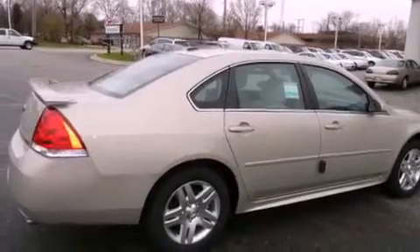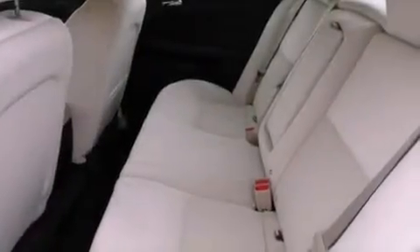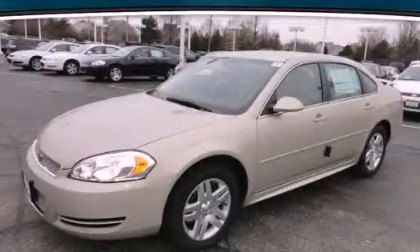With an EPA estimated rating of 30 miles per gallon on the highway, this automobile helps leave money in your pocket where you want it. Please call today to reserve this vehicle for a test drive.